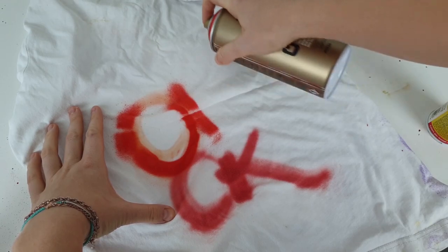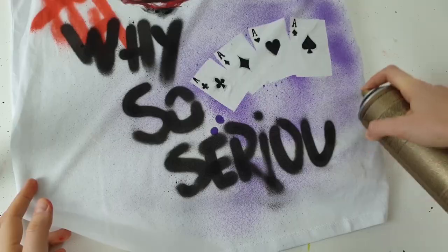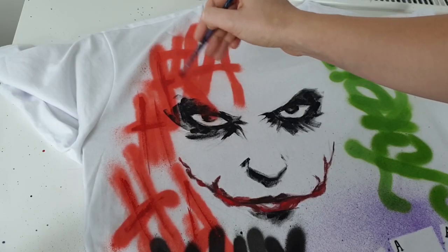The next customization is experimenting with spray paints. I loved the result — spray paints give you so many possibilities.